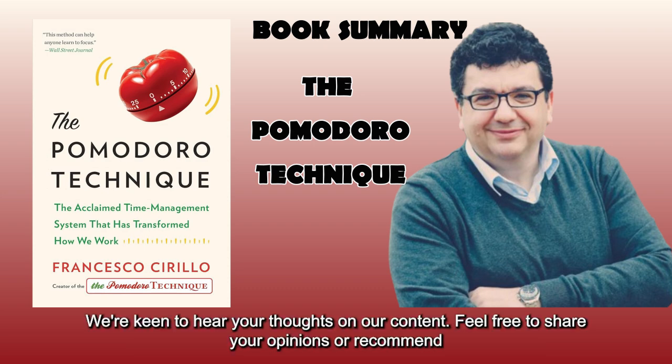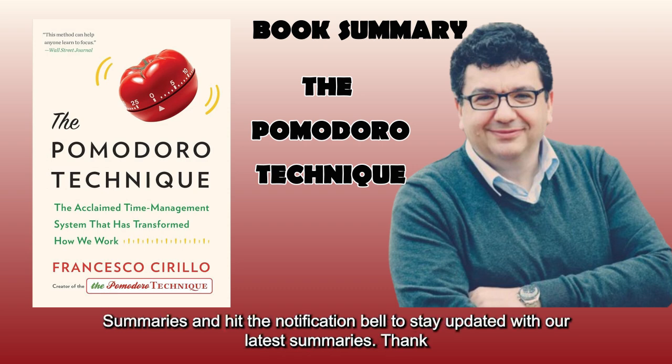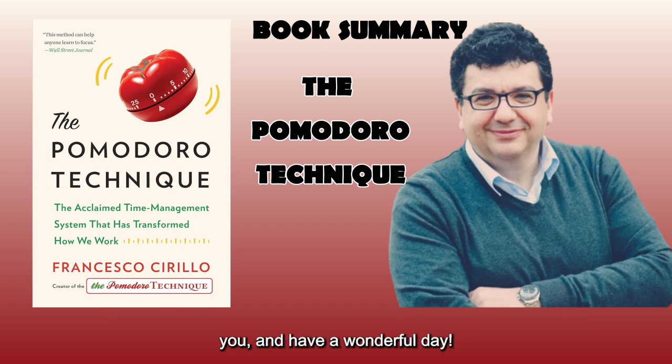We're keen to hear your thoughts on our content. Feel free to share your opinions or recommend books in the comments section. Don't forget to subscribe to our channel, Business Book Summaries, and hit the notification bell to stay updated with our latest summaries. Thank you and have a wonderful day.